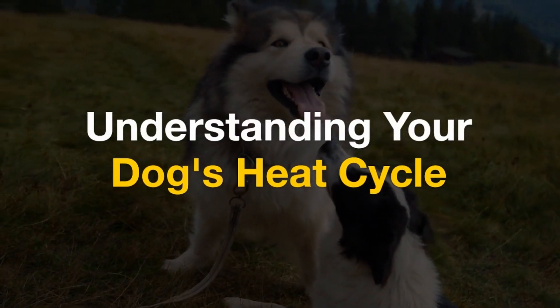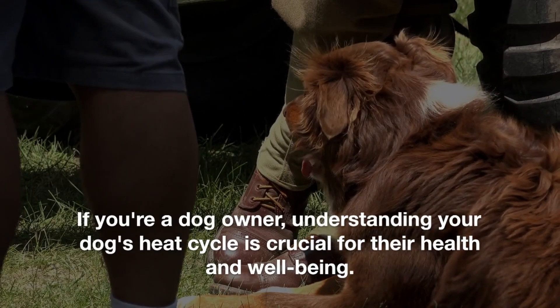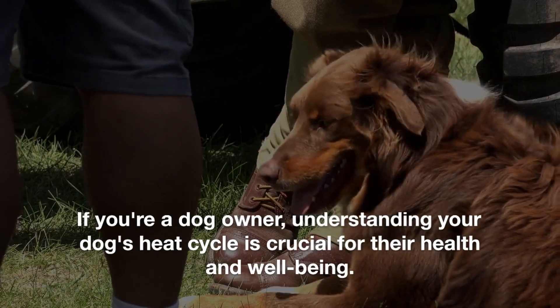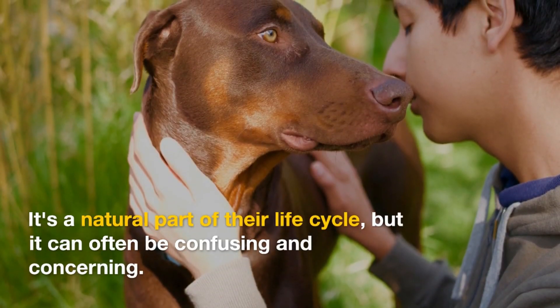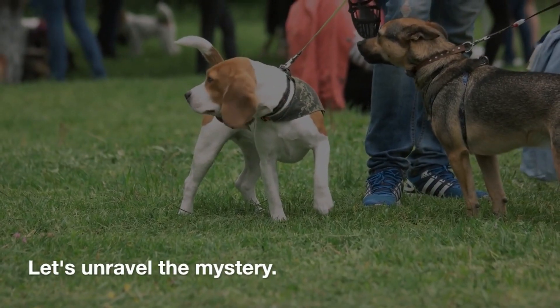Understanding your dog's heat cycle. If you're a dog owner, understanding your dog's heat cycle is crucial for their health and well-being. It's a natural part of their life cycle, but it can often be confusing and concerning. Let's unravel the mystery.